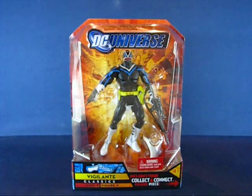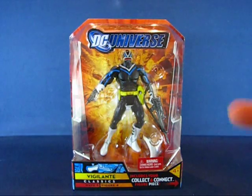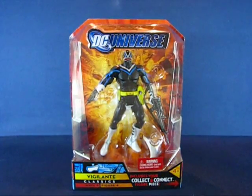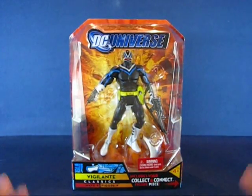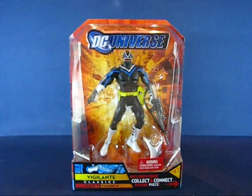I think it was back in February, end of February. Target was doing a reset and this was part of their refresh case of DC Universe Classics figures. I ended up paying about $12.99 for this figure. That was before it went up to $15, which is the current price for DC Universe Classics.